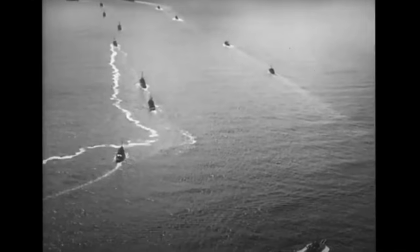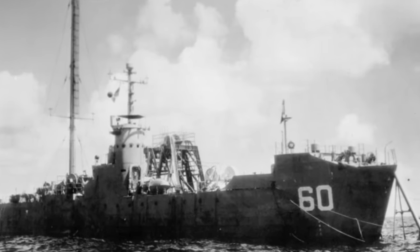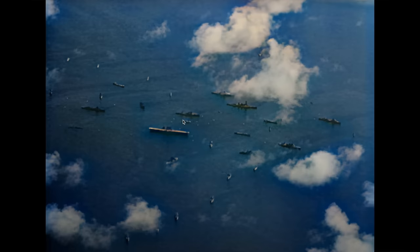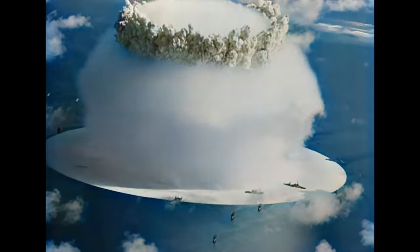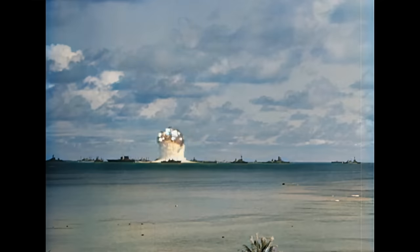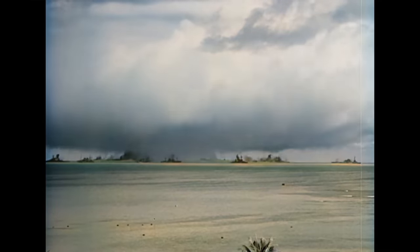The bomb itself was about 90 feet underwater attached to the USS LSM-60. No piece from the LSM-60 was ever recovered. Since this test was done underwater, the blinding light that you usually see from an atomic weapon cannot be seen.